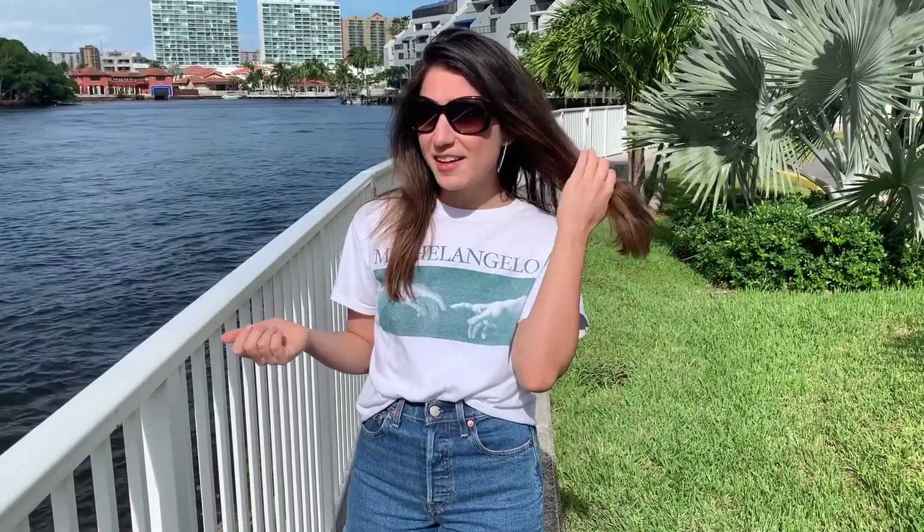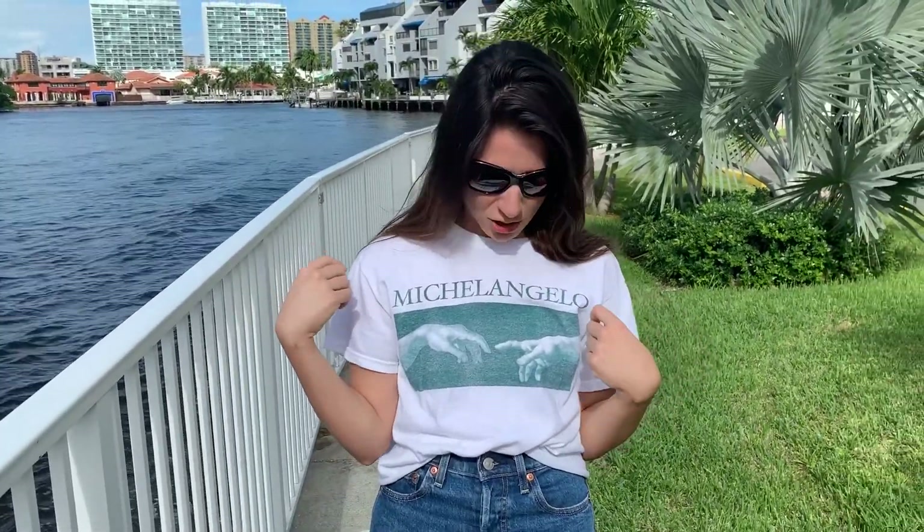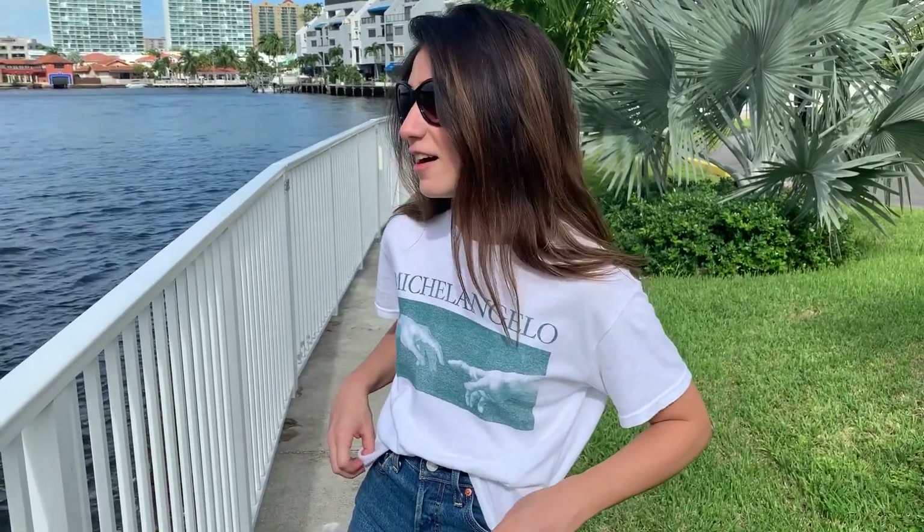This collective haul is from Urban Outfitters — it's one of my favorite places to shop because they have a little bit of everything and a style that I like. This first look I want to show you is this really cute graphic t-shirt. This graphic t-shirt is from Urban Outfitters, it just says 'Michelangelo' on it. It was just a random pick — I got it in the sales section and I love graphic tees, so why not.